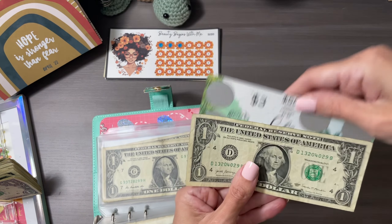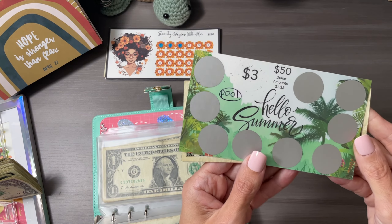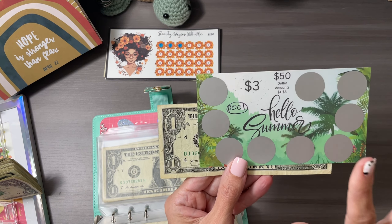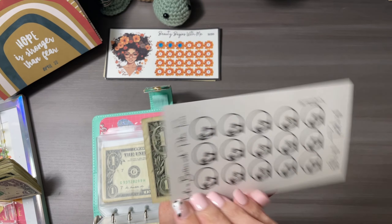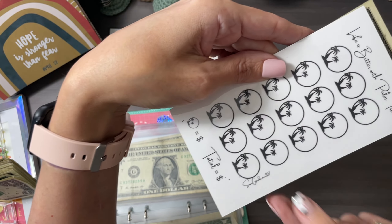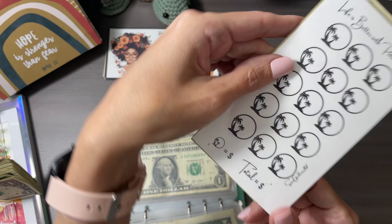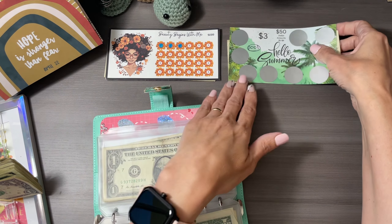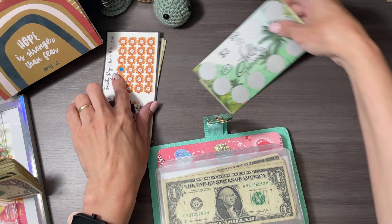Our second is Hello Summer, and this is gonna go to my pool fund. This one is from Snow Gardener 307 — I always forget the number. Snow Gardener 307 is also on YouTube.